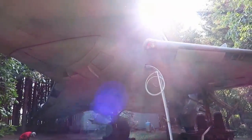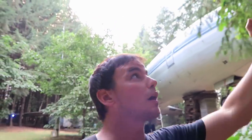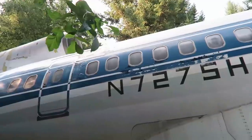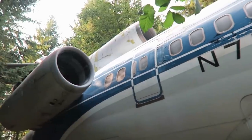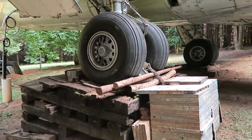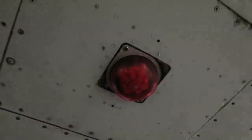For 17 years this man has been living in this 727 airplane and it is truly amazing — amazing to be walking through the woods and look up and see an airplane. This is Bruce Campbell's 1969 Boeing 727. It had been retired by Olympic Airways in Greece and purchased by Bruce in 1999 for $100,000.